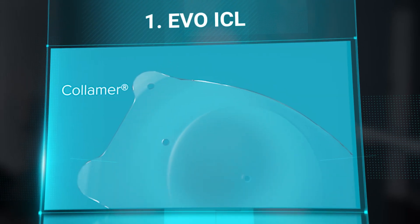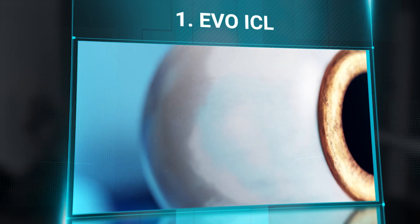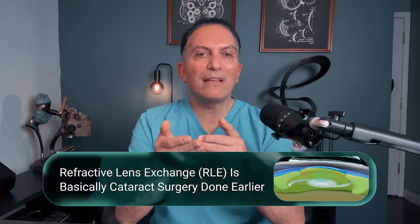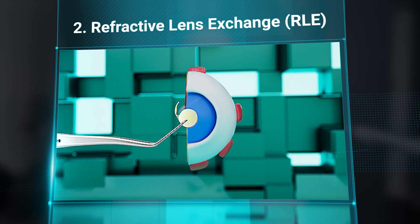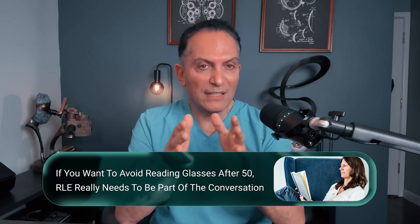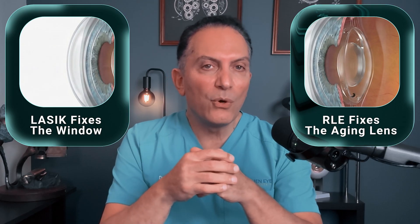Evo ICL is a thin, soft lens that sits inside the eye in front of your natural lens. I like it for high prescriptions, thinner or borderline corneas, or in eyes where I don't want to remove too much tissue from the cornea. It lets us correct vision without reshaping the window, and in most cases gives a very sharp quality of vision. Refractive Lens Exchange, or RLE, is basically cataract surgery done earlier — before the lens is fully cloudy. We remove the aging natural lens and replace it with an artificial lens chosen to match your distance and near-vision strategy. If you want to avoid reading glasses after 50, RLE really needs to be part of the conversation. LASIK fixes the window; RLE fixes the aging lens that will eventually cause reading issues and cataracts.